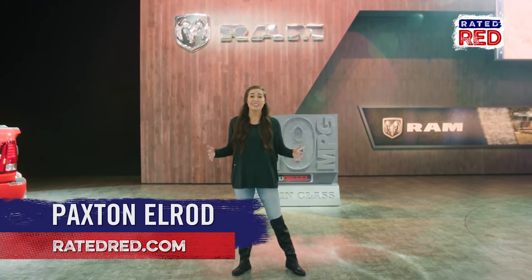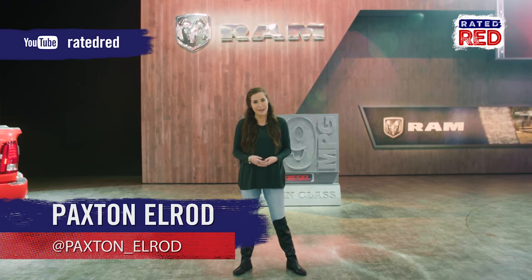For more videos on these awesome vehicles, be sure to subscribe to our Rated Red YouTube channel. I'm Pax Snell Rod.